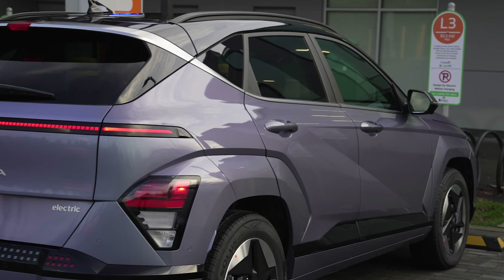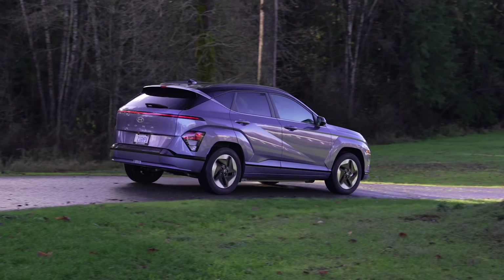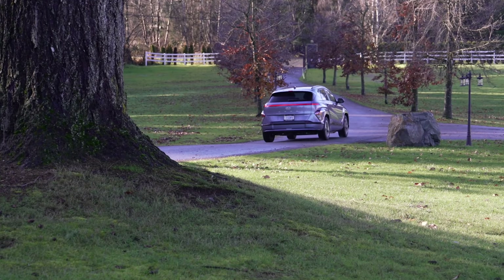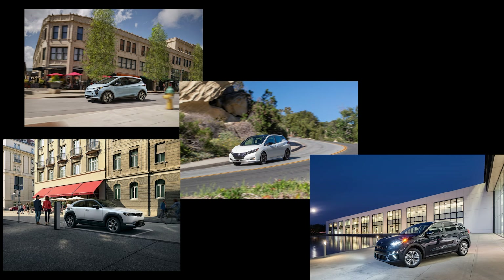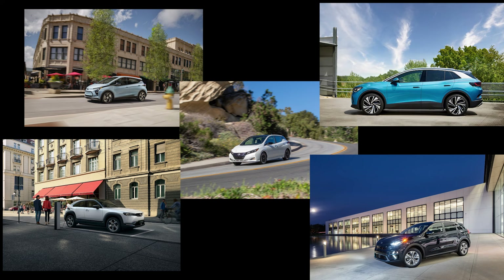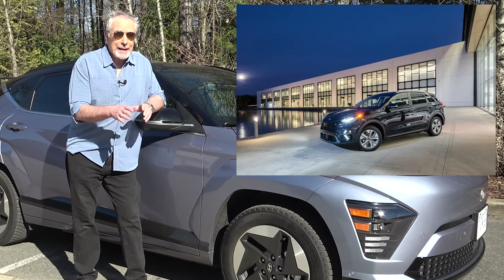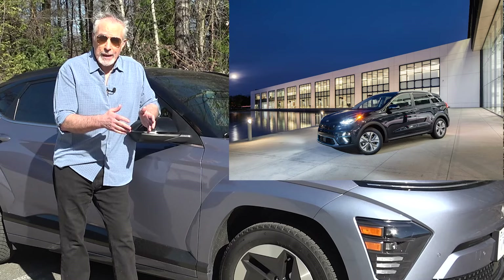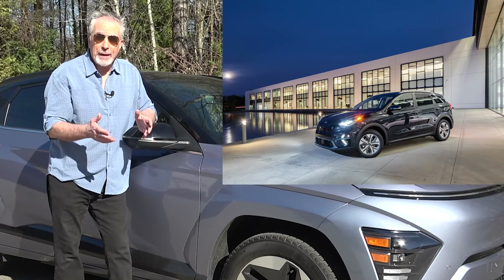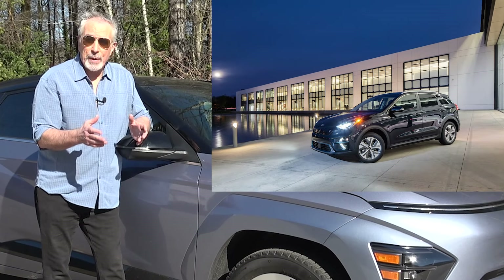There is a lot to like here, but you should still do your shopping homework. Take the measure of the Kona against a growing class of small electric hatchback crossovers. Kia's Niro EV is a particular favorite of mine — it's a tantalizing blend of comfort, agility, and features. And while the Hyundai Kona and the Niro EV are really kissing cousins, the Niro is slightly bigger and slightly roomier.